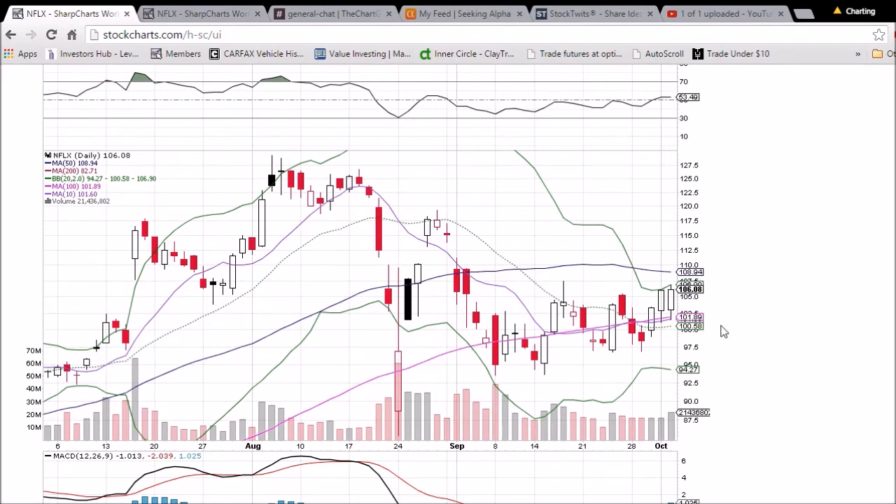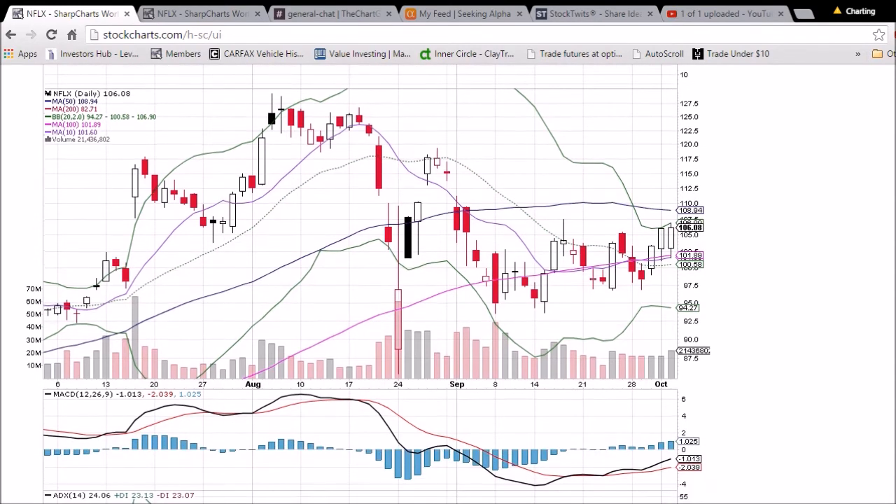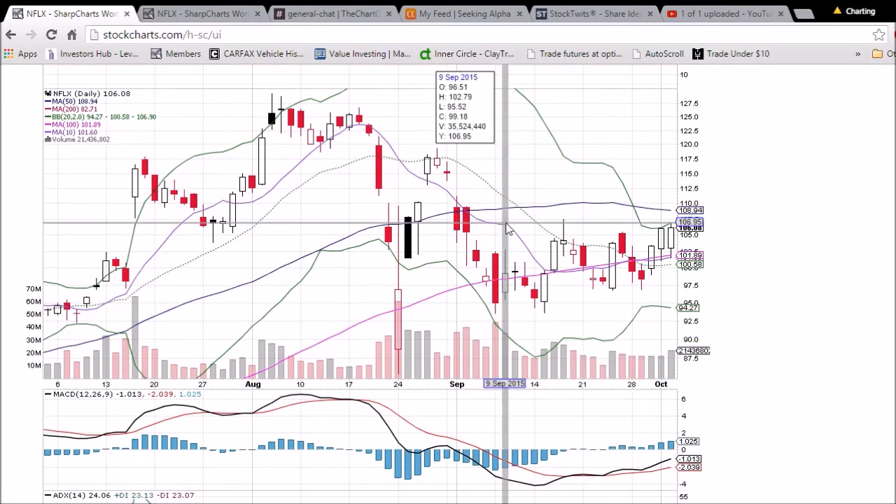That Bollinger Band resistance level is 106.90 and will continue to rise. Nice increase in bullish volume. We'll be watching the 50-day moving average resistance of 108.94. RSI is above 50 and trending nicely, and the MACD is trending up nicely as well.